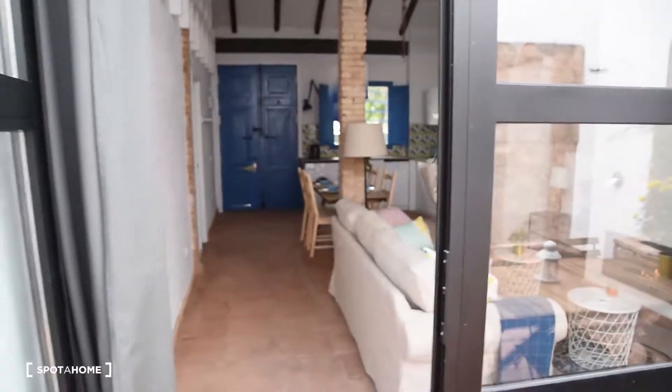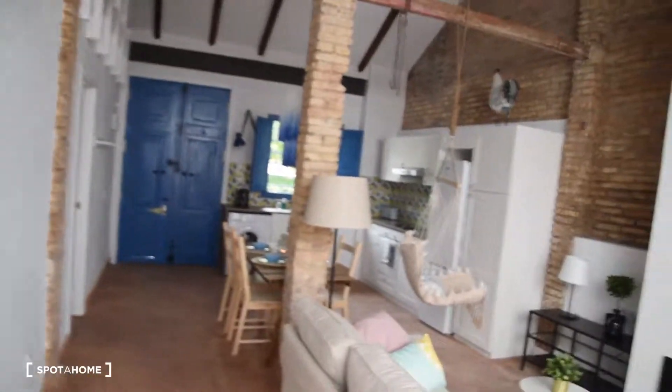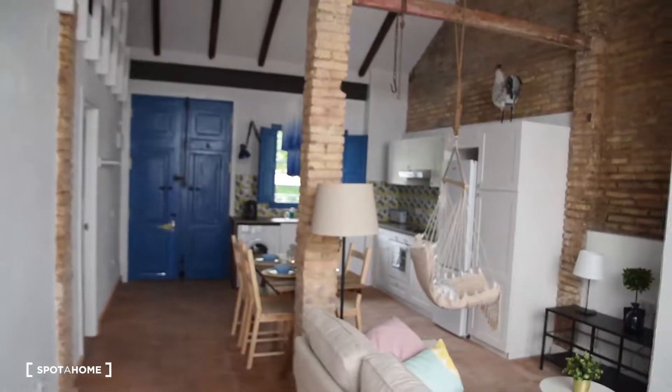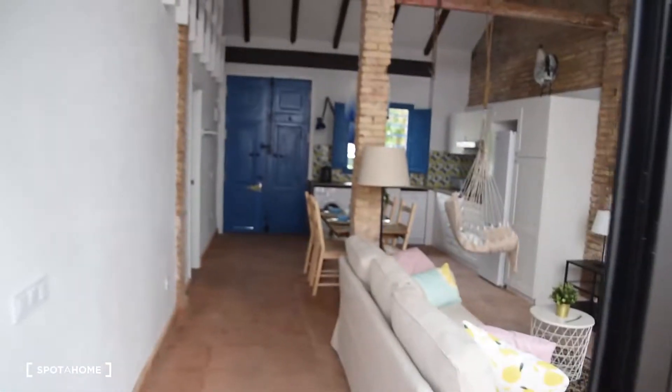This is Daniel from Spotakon Valencia. Today I'm going to show you this three-bedroom house in Nazaret. It's a single standing house — it's not a block of apartments like usual in the city, but you're still in Valencia, in the part of Nazaret which is south of Valencia. You're connected with the rest of the city by public transport and even Valenbisi stations are right here.